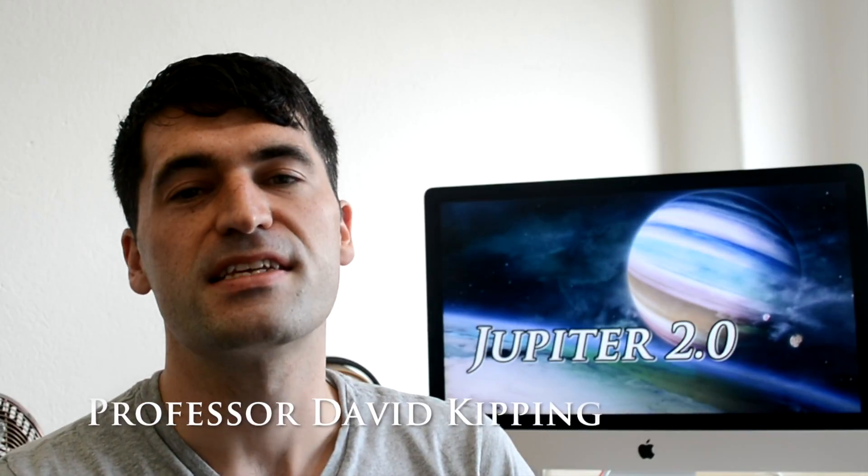Hey everybody, it's David. This is going to be my Q&A video on the discovery of Kepler 167e — that's the Jupiter analogue that we announced last week. The idea here is to try and make science feel a little bit more interactive and inclusive by scientists responding to the questions that you're posing about these discoveries we're making. I'm going to go through as many of the questions as I can from the YouTube comments and also some questions that have gone elsewhere.